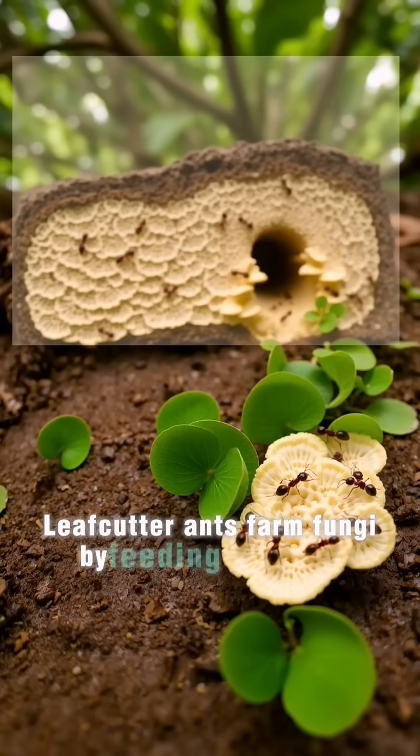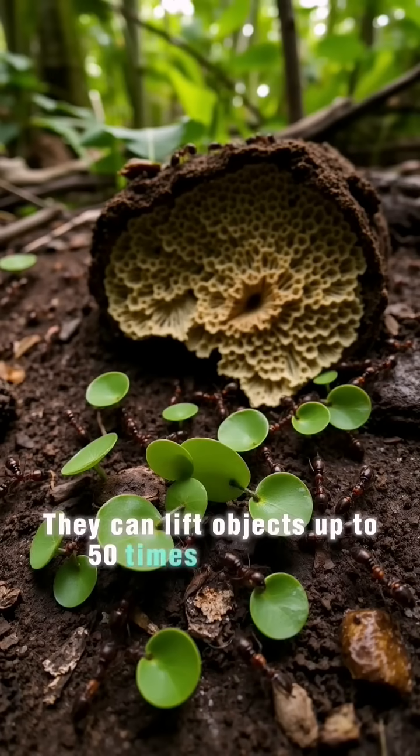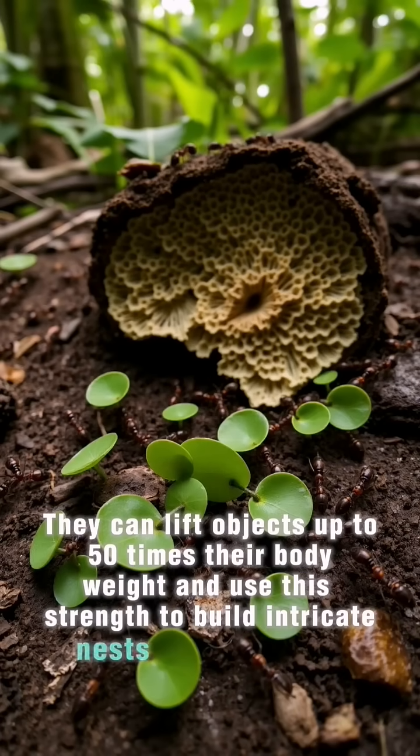Leaf-cutter ants farm fungi by feeding it leaves, creating one of the earliest known examples of agriculture. They can lift objects up to 50 times their body weight and use this strength to build intricate nests and structures.